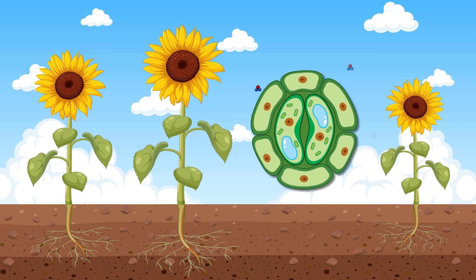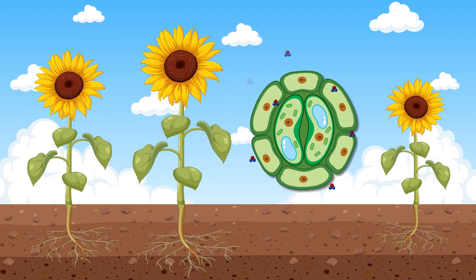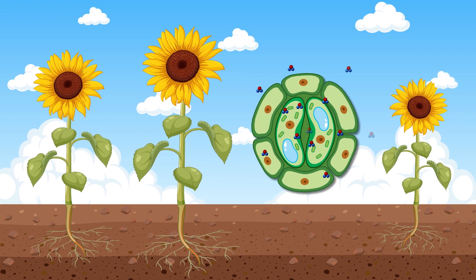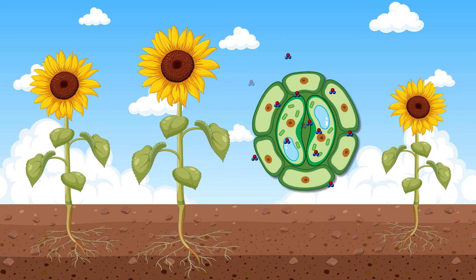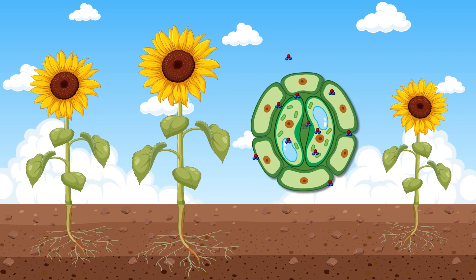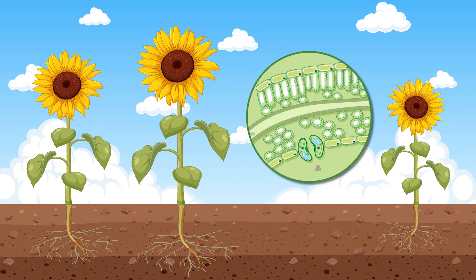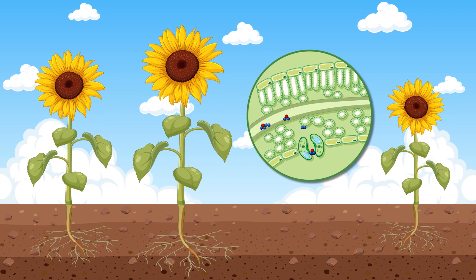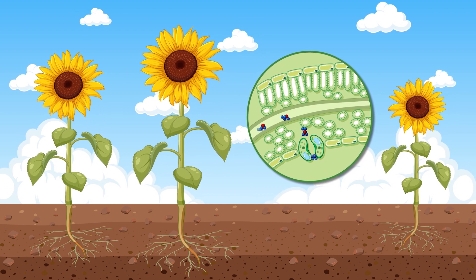When stomata are open, they allow carbon dioxide to enter the leaf, which is then used by the plant to produce glucose — food — through photosynthesis. At the same time, oxygen, a byproduct of photosynthesis, is released through the stomata into the atmosphere.